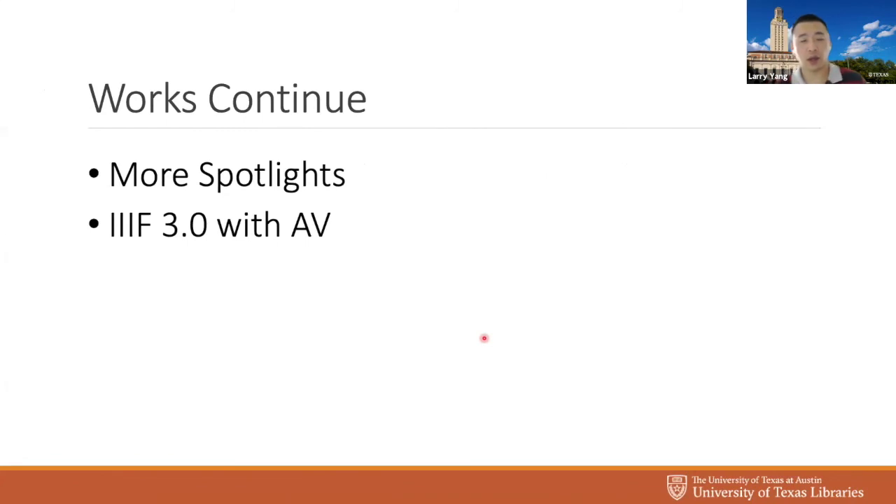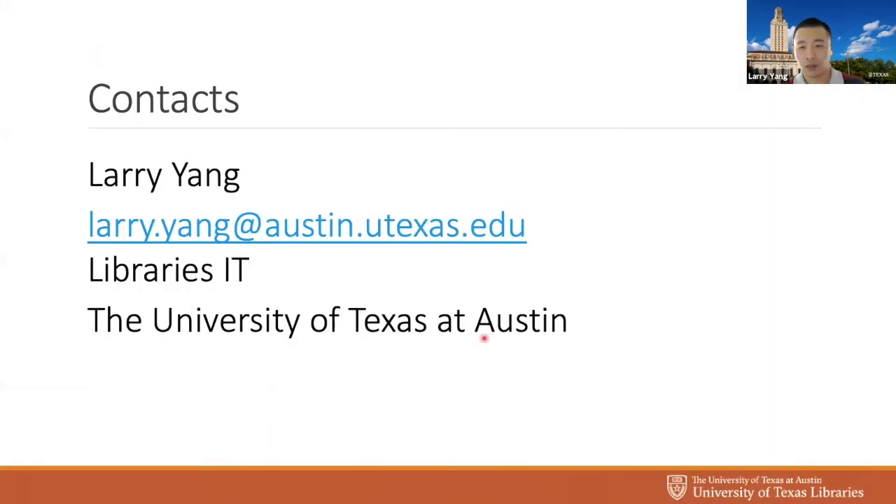Work still continues. Our stakeholders and business folks really love what we've done with Spotlight and they want more of it — different use cases with different needs that may require one or many more Spotlight instances. Also, IIIF version 3.0 has just been released and we're looking to use it to support AV content within our exhibits. If anyone has done something like that, we'd love to see what you did. That's all I have for today — if you're doing something similar and need help, we'd love to help you out and share our story.